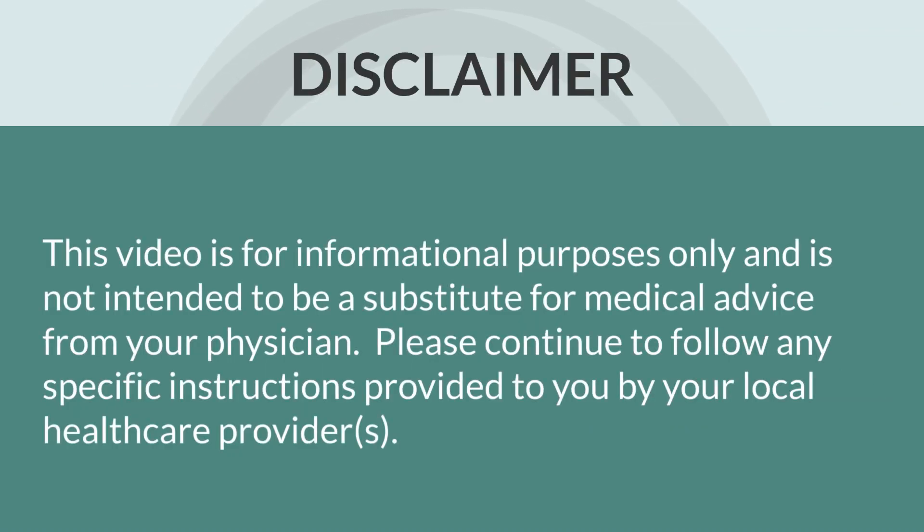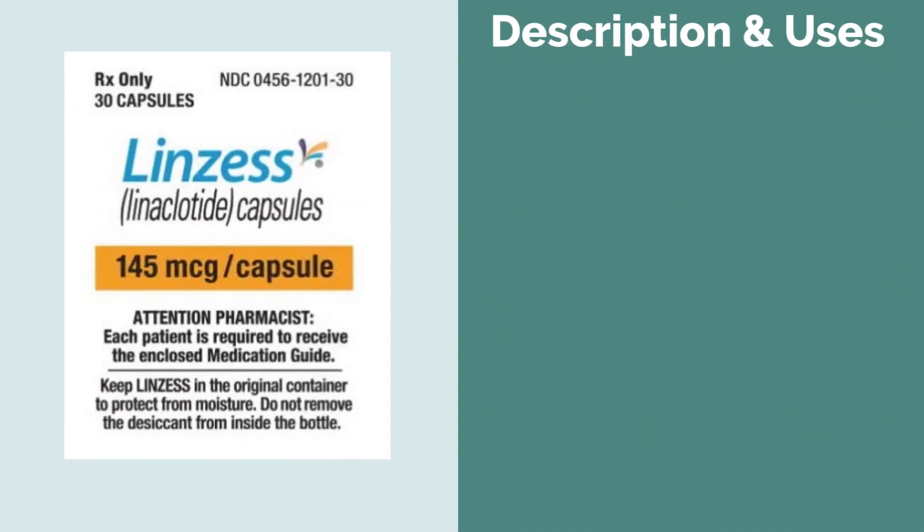Before we delve any further though, I just want to mention that this review is for informational purposes only and it is not meant to be a substitute for medical advice from your physician. So Linzess, or linaclotide,